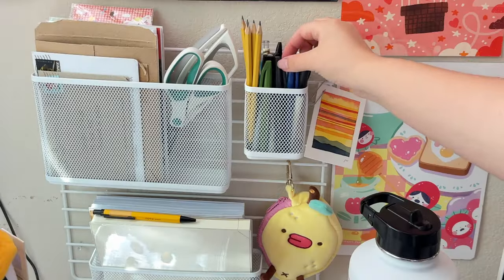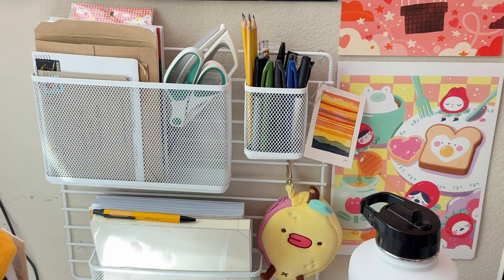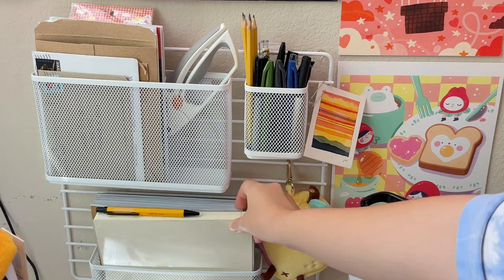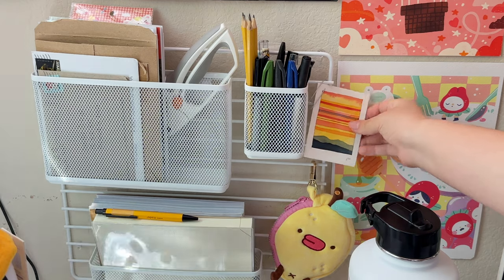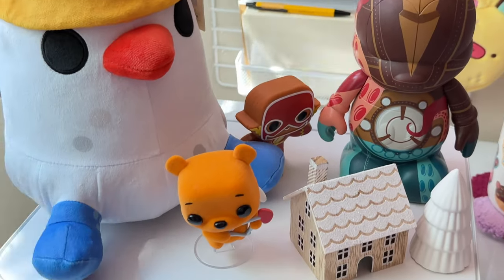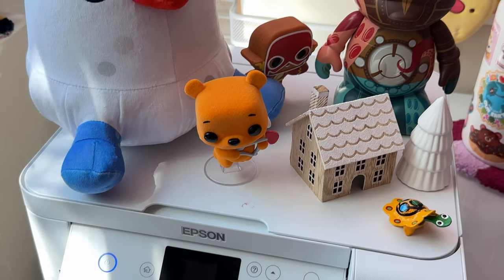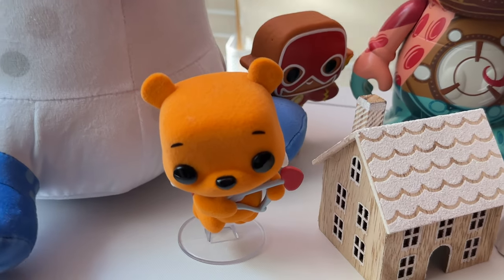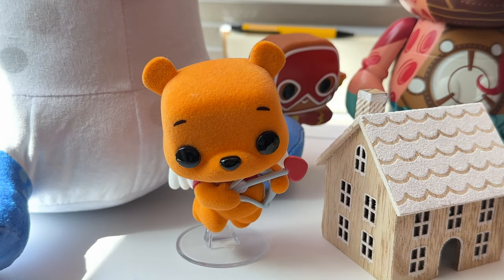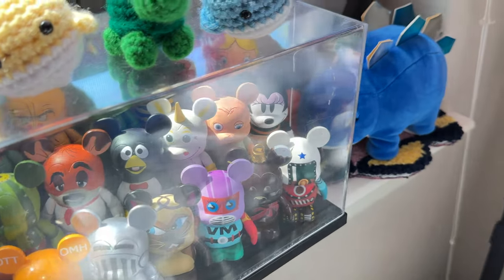Moving on to the left side of my setup, I have this mesh wall organizer from Target, and it holds some of my favorite pens, pencils, my scissors, current sketchbook, my business notebook, and some random papers. I also display a mini art print that my friend gifted me on my last birthday in this adorable lemon pouch from Applecheeks. In front of all of this, I have my printer — I use the Epson EcoTank 2050, which is super efficient with ink, and I'm actually still using the ink that came in the box. On top of my printer, I keep some cute figurines and plushies, including my Valentine's Winnie the Pooh Funko Pop, which is extra special to me since Winnie has been my favorite character since childhood and my birthday's on Valentine's Day. And on the left side, I've got even more plushies, little crochet items, and figurines, each with their own sweet memories attached.